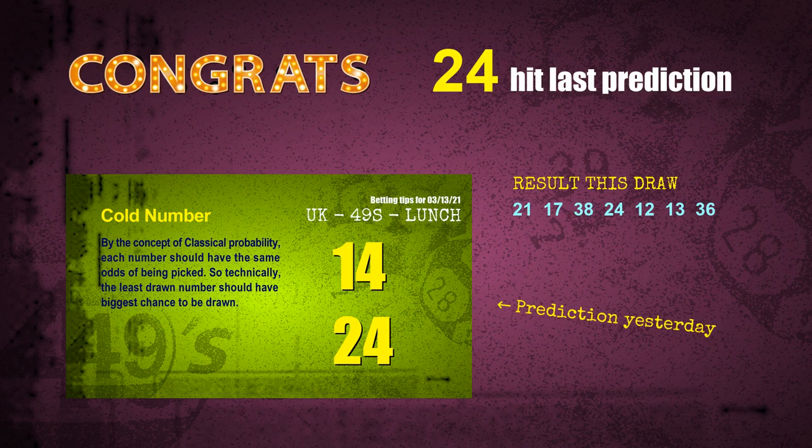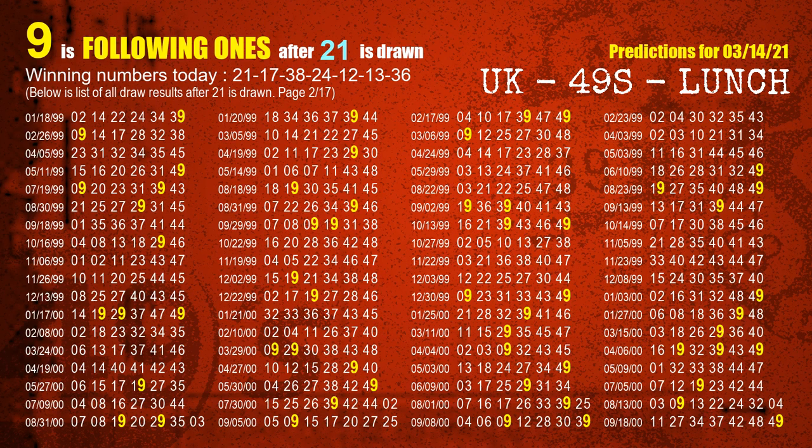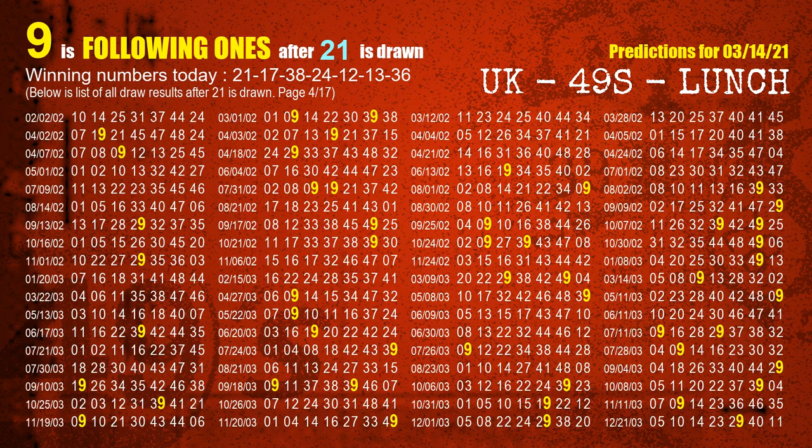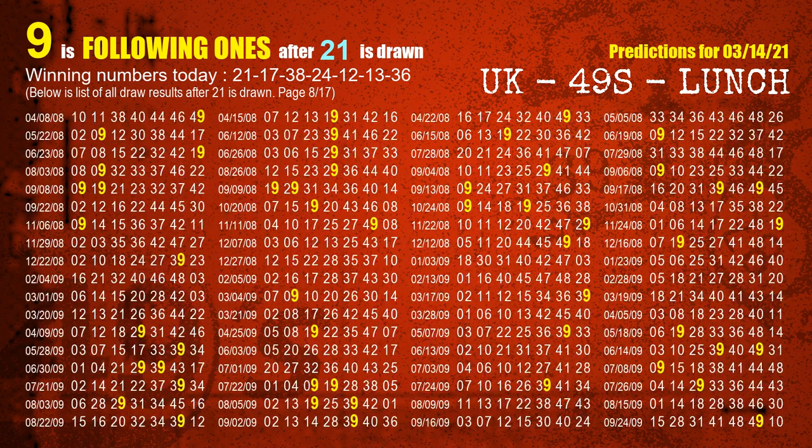We will tell you how to find out winning numbers of the next draw step by step. First, we find out the following ones through today's result. Following numbers refer to those numbers being picked on the next draw after this one, and following ones are the units digit of those following numbers. The first winning number is 21. We list all draw results which are after a draw with 21 as a winning number. The most frequently following units digit is 9 when 21 is the winning number in the last draw. We already highlight the units digit 9 in yellow for you.